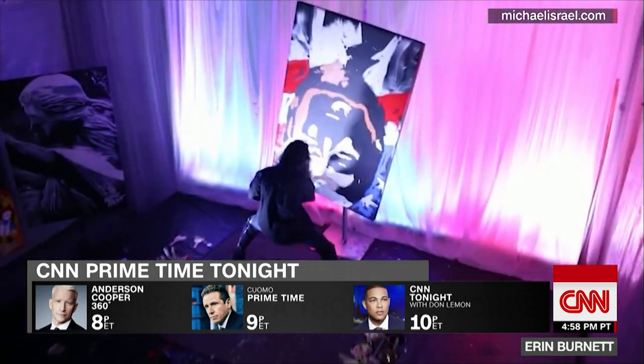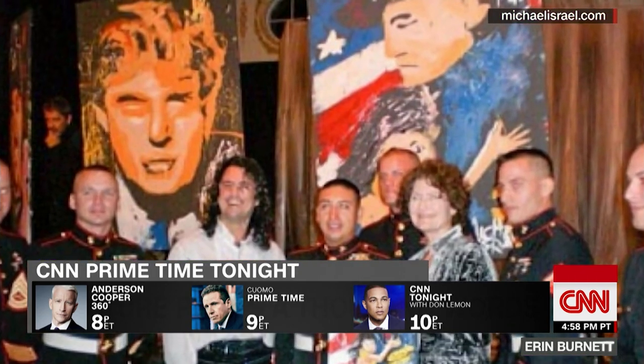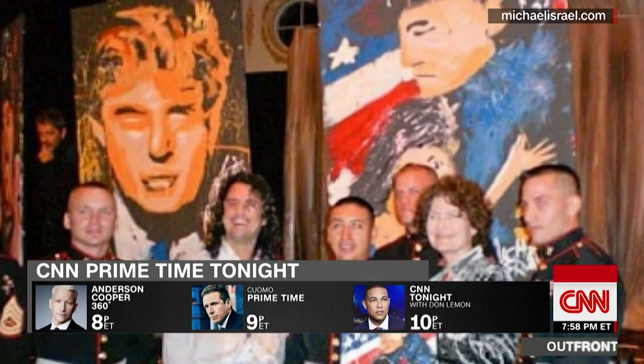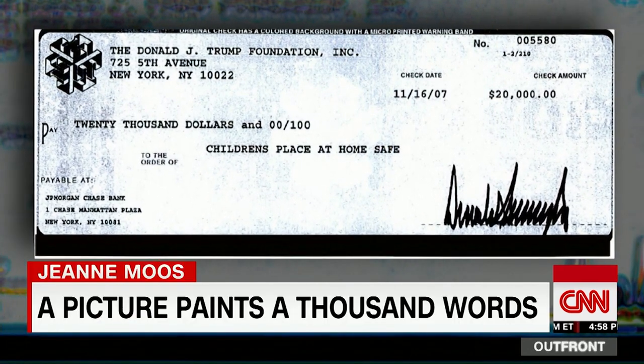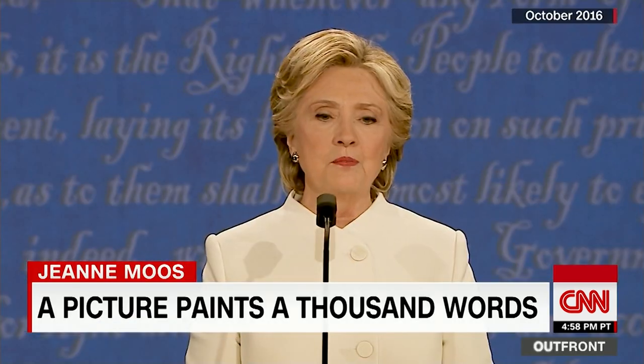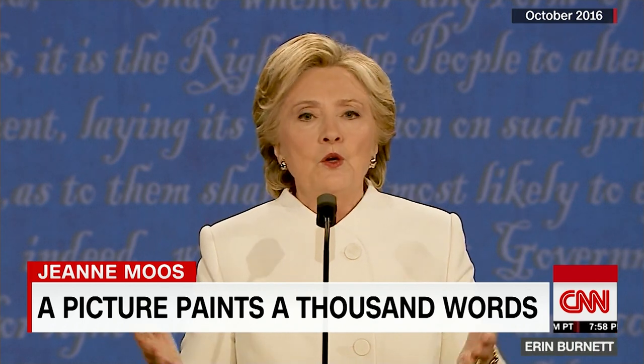He can knock out an upside-down President Trump in about seven minutes. It was one of Israel's paintings done at a charity auction that Trump bought with a $20,000 check from his own charitable foundation. He took money from other people and bought a six-foot portrait of Donald. I mean, who does that?